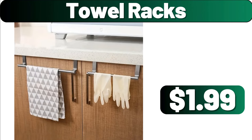Friends, please do not forget to subscribe to the channel and like the video. Towel Racks, $1.99.